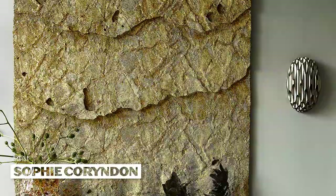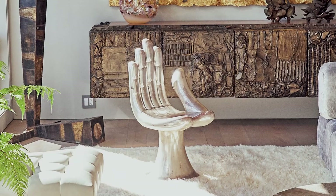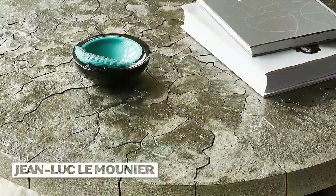This is cast from beehives and gilded in 24-karat gold. It's meticulous work. In front of me is a classic hand chair by Mexican artist Pedro Friedeberg, and then a beautiful white bronze table by artist Jean-Luc Lemounier.